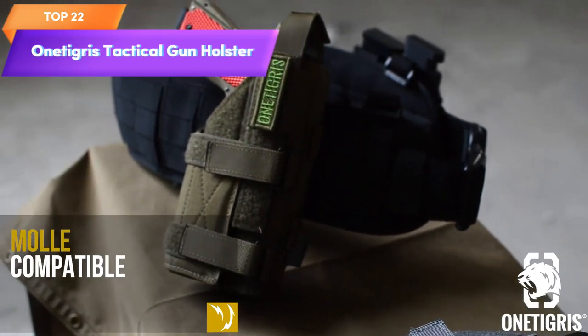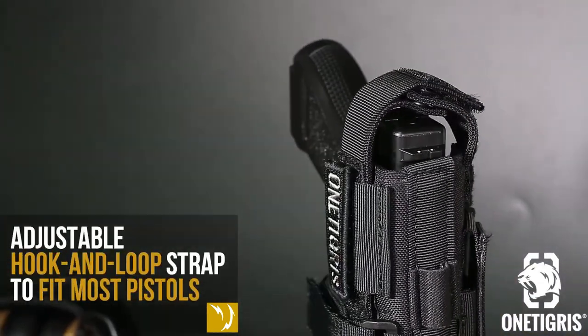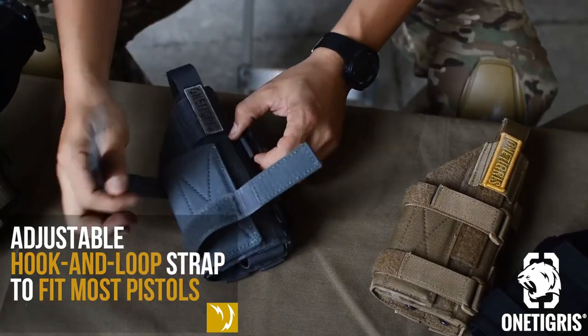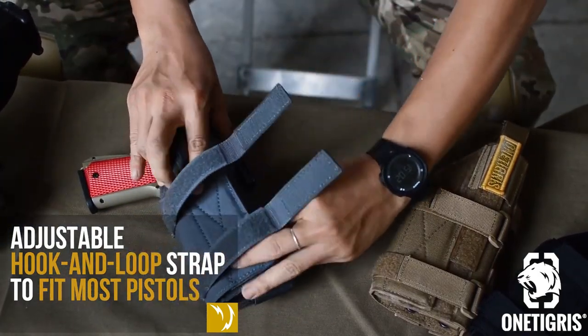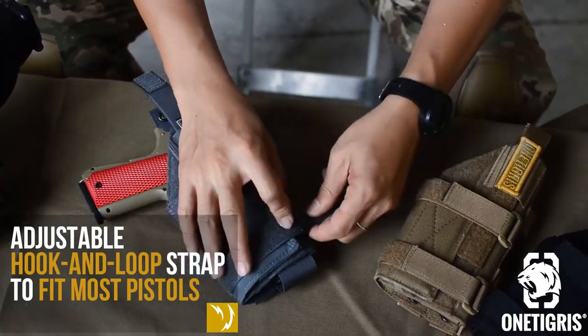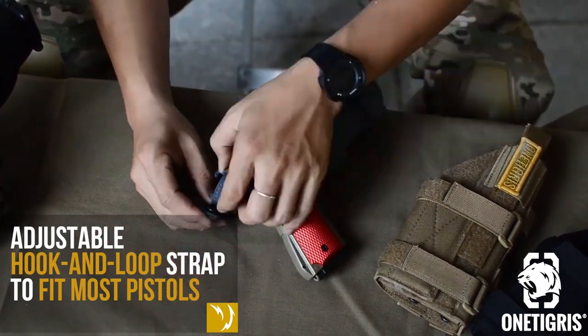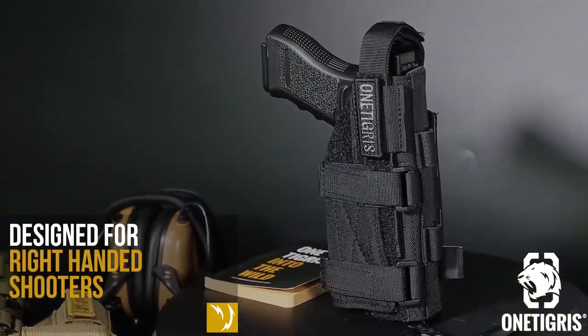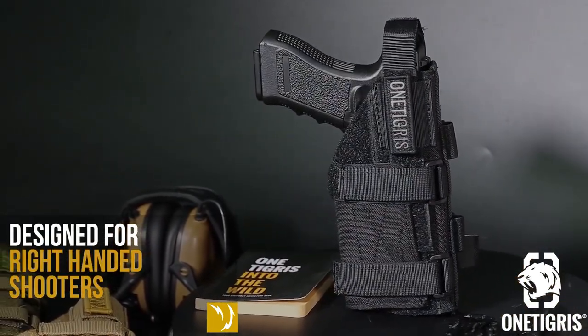Top 22 is a right-handed nylon pistol holster designed to fit most compact, medium, and full-size pistols with under-barrel attachment. It's made with high-quality nylon material and features an adjustable strap for a secure fit. The holster can be worn in a range of positions and is a practical and versatile tool for anyone looking to carry their pistol safely and securely.